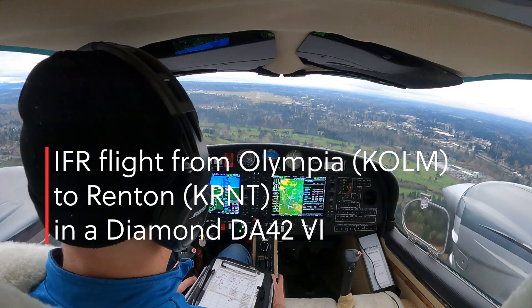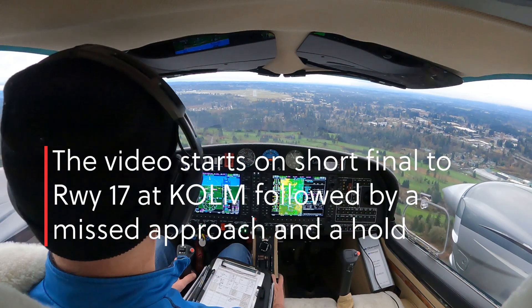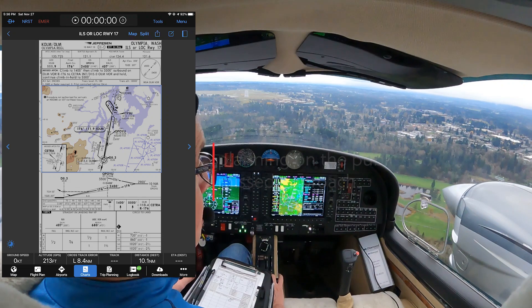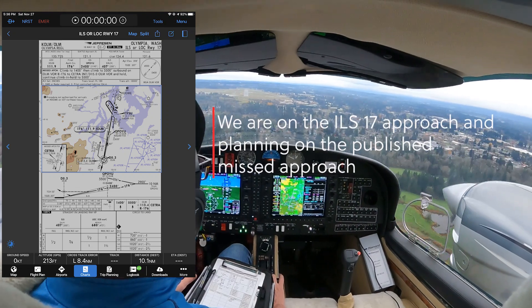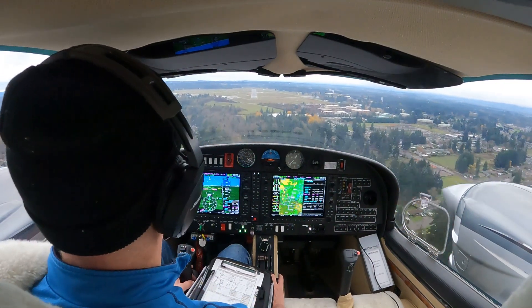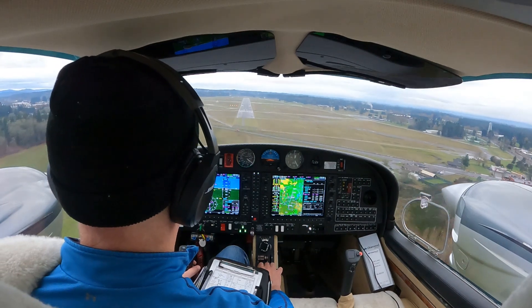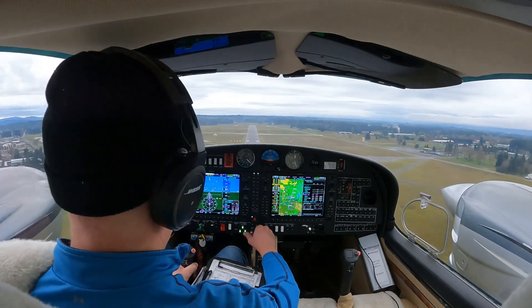About a... not headwind. Okay, go around, full power. Minimums, minimums. I'll disconnect. Olympia Tower, Twinstar 62 Delta Lima, missed approach.